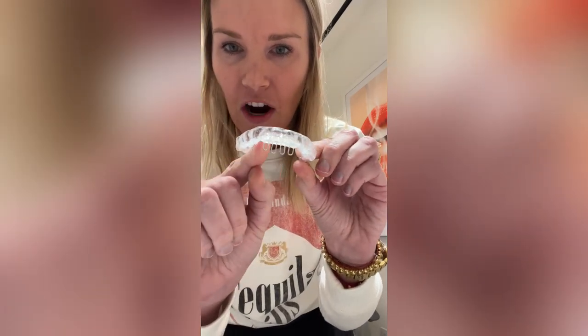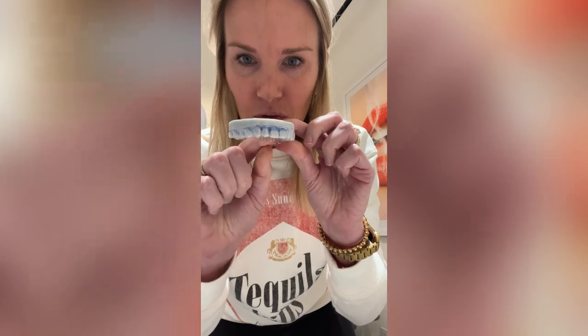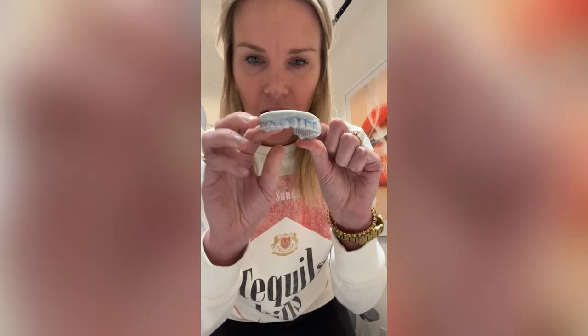So what we designed was a clear removable retainer for her, but something special that we added in is called a tongue crib — or a guard, think of it like a jail cell for her tongue. When she has this on, you can see that when she's wearing it at nighttime, her tongue is guarded or jailed in. The tongue now has a guard where it can't totally push forward. This is called an Essex retainer — a clear retainer with a tongue guard — for her to keep her tongue back behind on the roof of her mouth at nighttime when she sleeps.